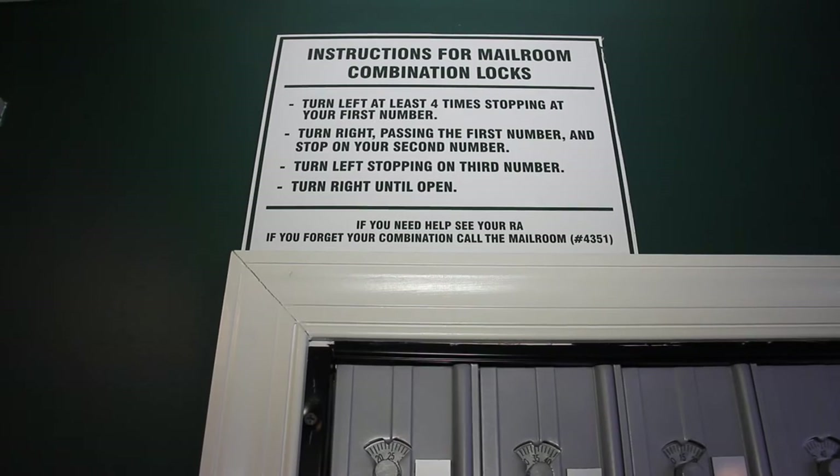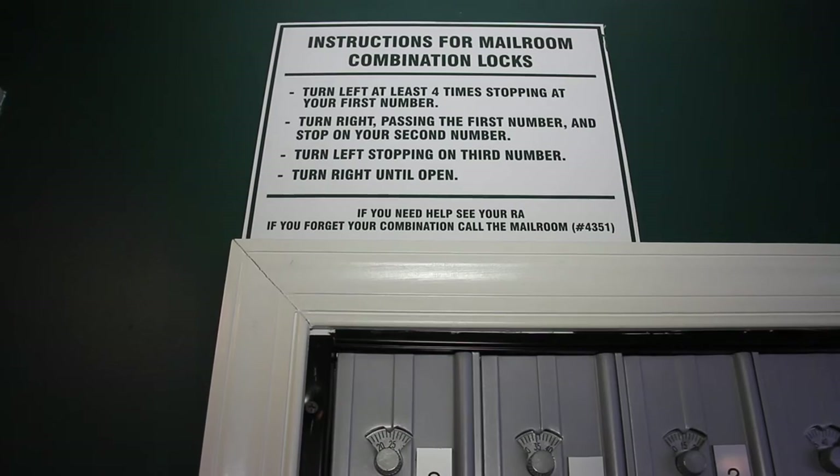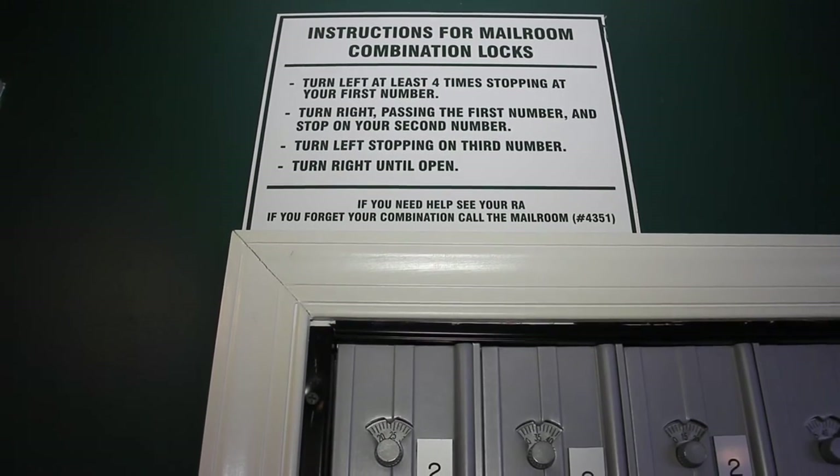When you get an email with your mailbox number it will also have a combination with it. Instructions for the combination to open your box will be located above your mailbox in the building that you live in. If you have any questions or have any problems opening your mailbox, please contact me or somebody in the mailroom and we'll be glad to help you.